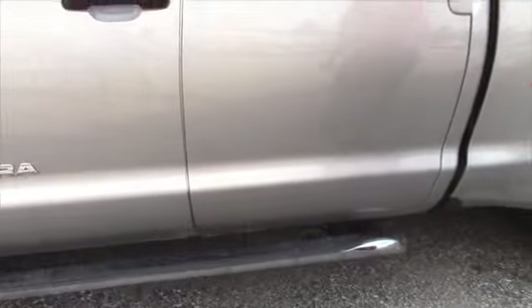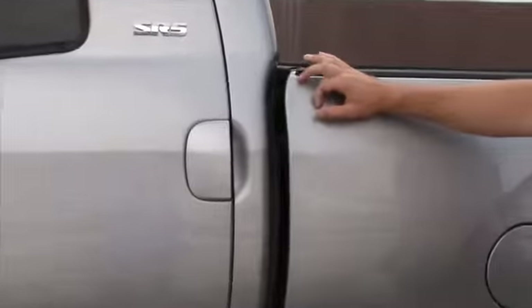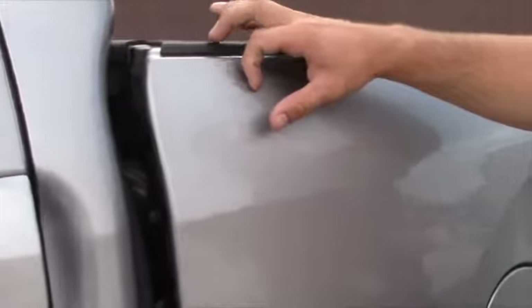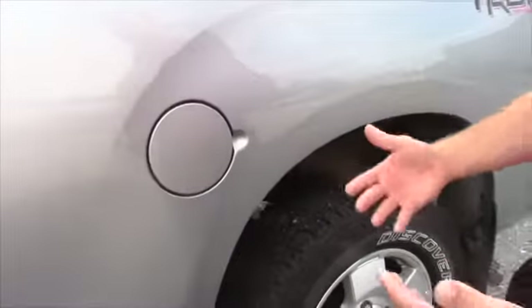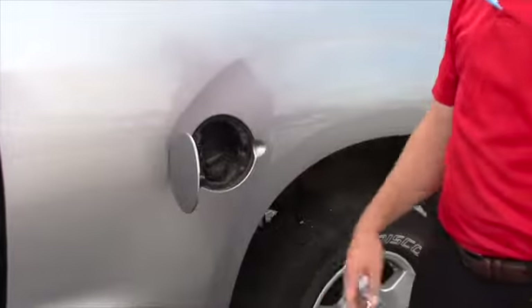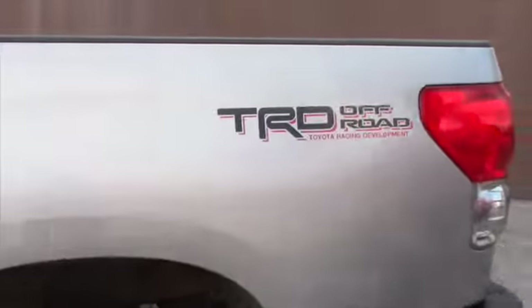There's not a scratch on it at all besides this one right here. I cannot feel it, so it's something that can come out if you want to buff it or something. No problems on there. You get the TRD Off-Road badge, of course.